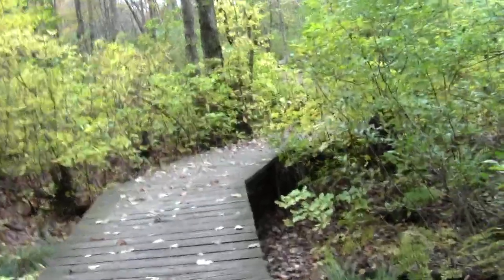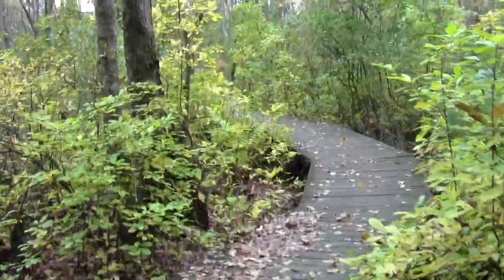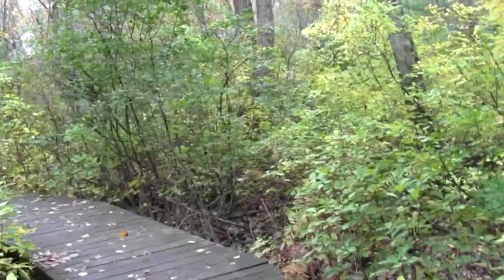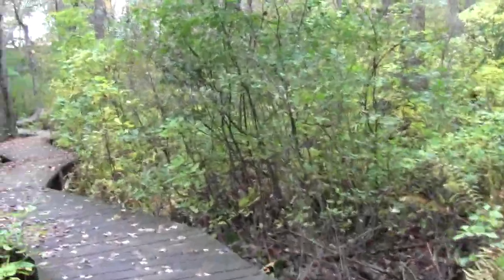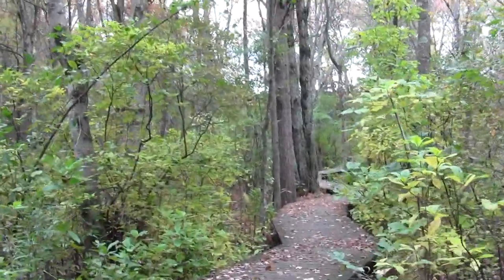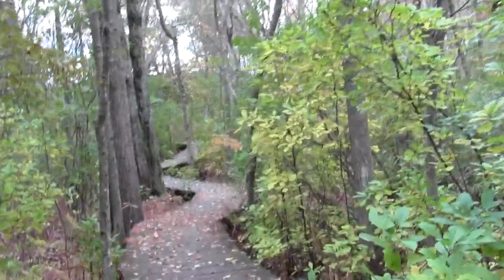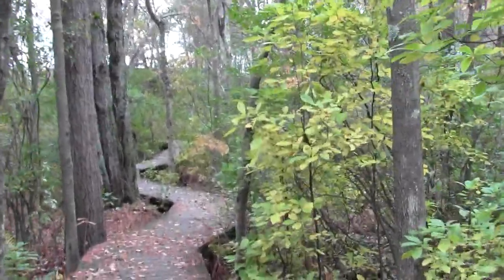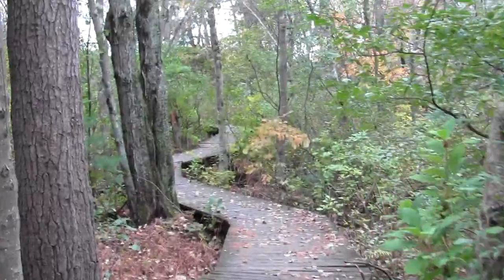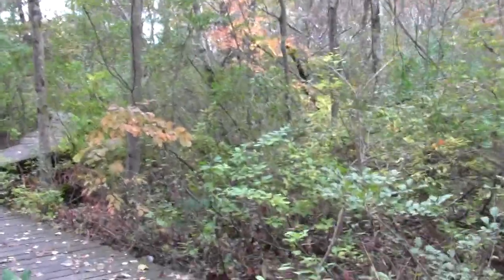And over the boardwalk we go — very well made. This is kind of like a grand open-air institute for highly innovative trail feature design. I'm not aware of any other boardwalks that quite equal the work one will find here in Andover.